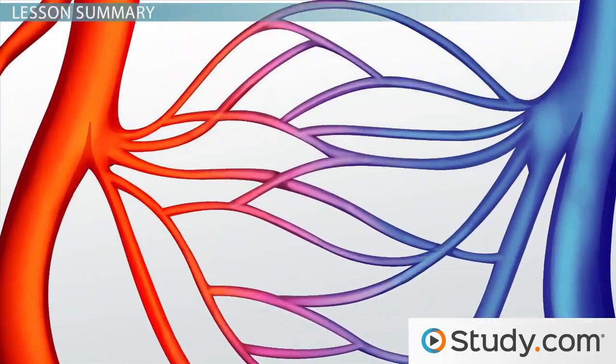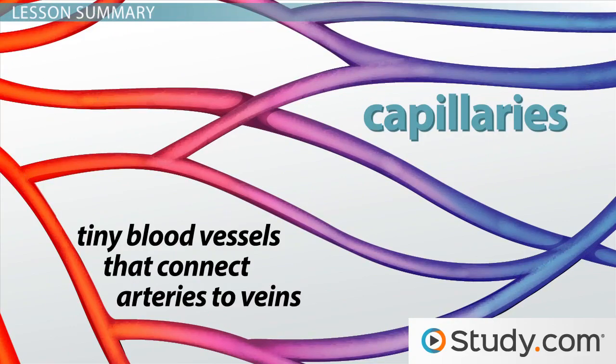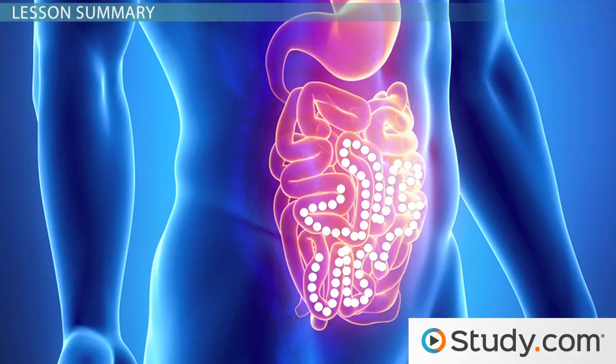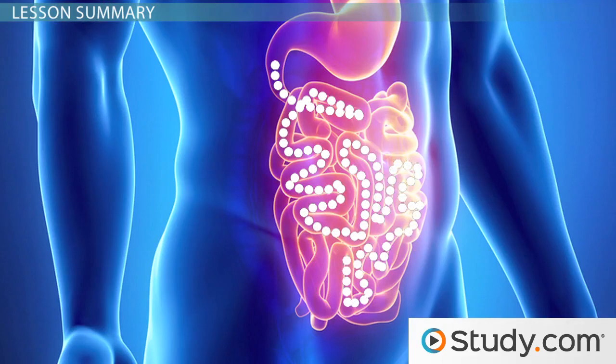Specifically, nutrients are transported throughout your body through your blood via capillaries, tiny blood vessels that connect arteries to veins. These steps must happen, and happen well, to make certain that you are getting all of the nourishment your body needs to work properly.